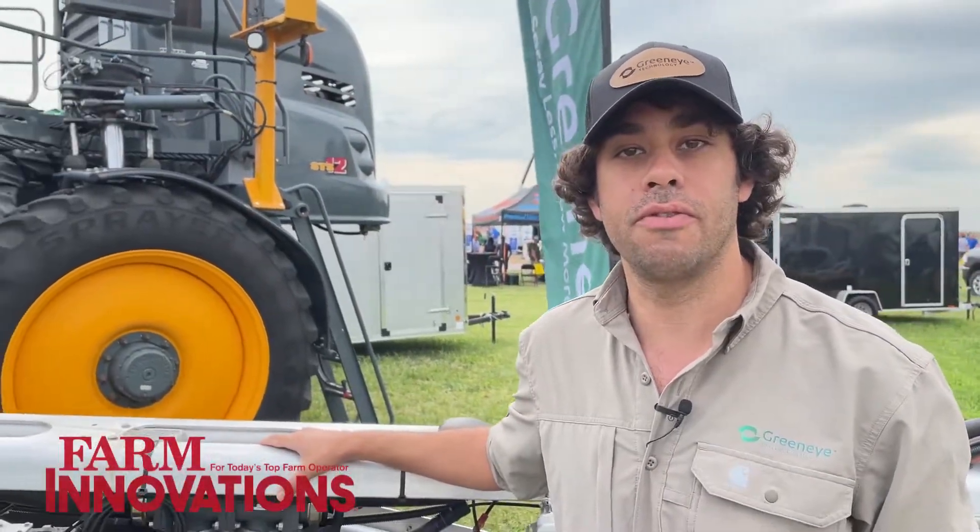Hi everyone, my name is Nadav. I'm the CEO and co-founder of GreenEye Technology. Today I'm going to walk you through the GreenEye Technology system and all the benefits it provides to farmers.